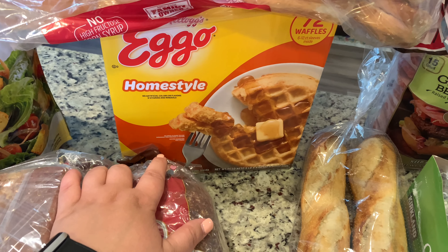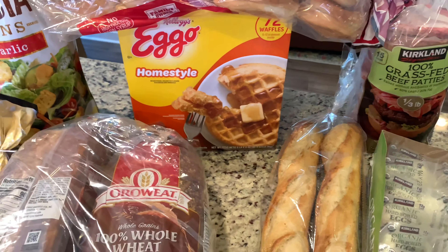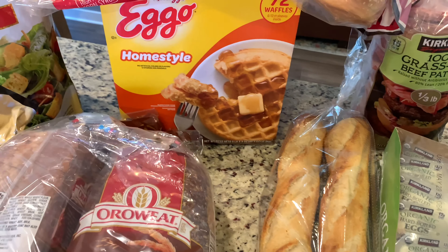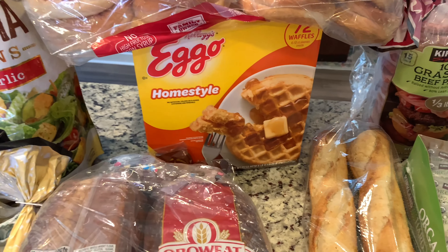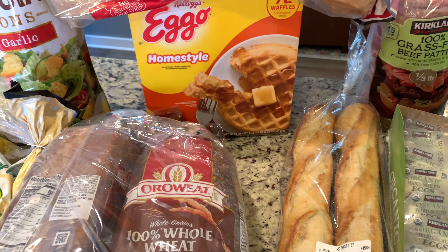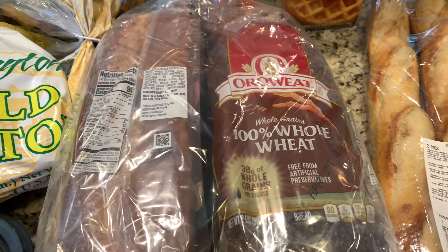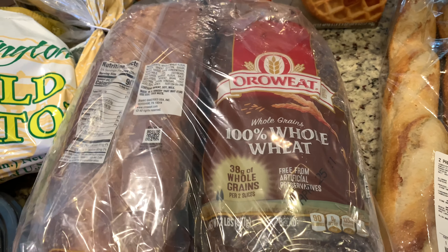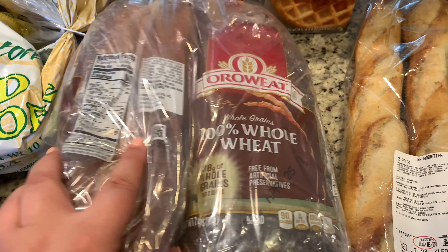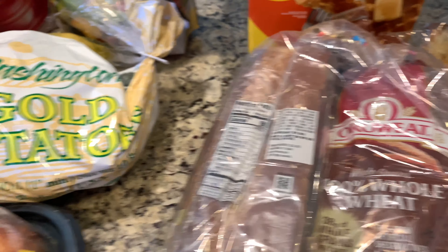I got Eggo waffles — you get 72 for $9.99. I know waffles are easy to make but I haven't been making them and my kids have been asking, so for $10 and 72 waffles I think it's a good deal. I also got some sandwich bread — 100% whole wheat — and this was around $5.20 for two big loaves.